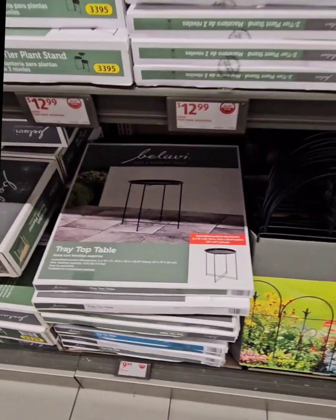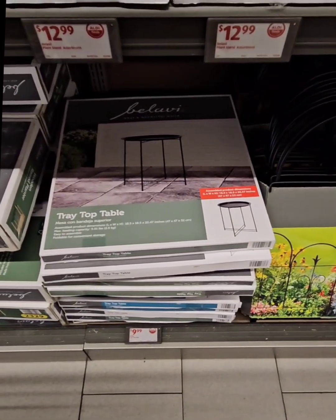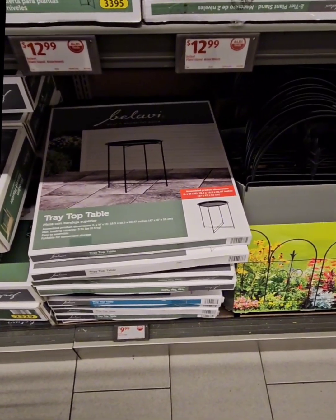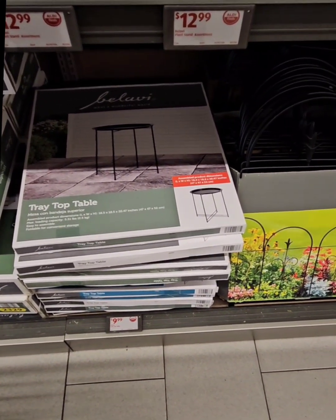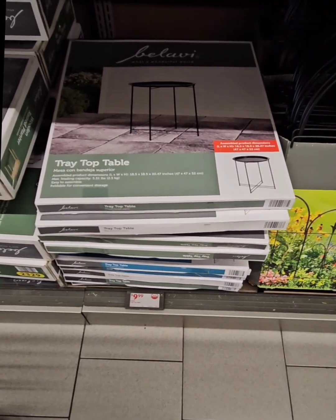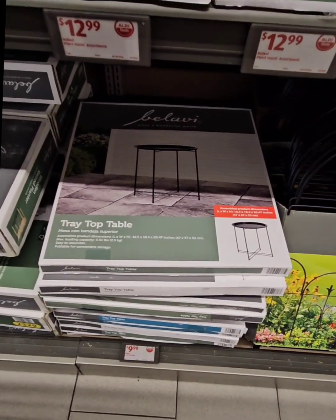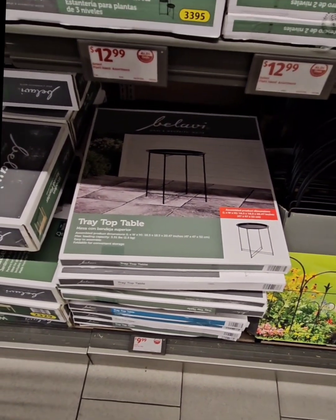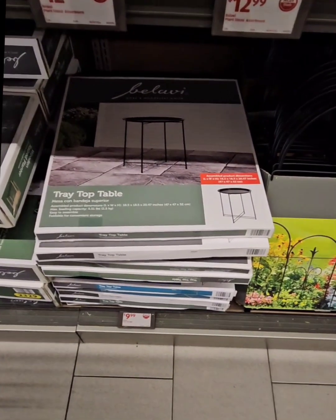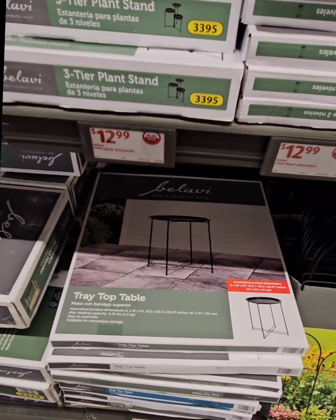They also have these amazing tray table tops here. These are perfect to use as a side and or serving table in your yard and or patio area if you have guests. This is the perfect table to set up drinks and or food pieces on for a small gathering, coming in at $9.99. The possibilities are endless — you can use that in the garage as well.